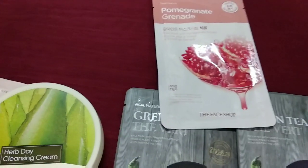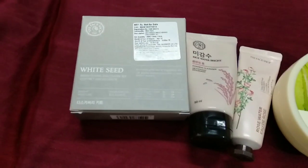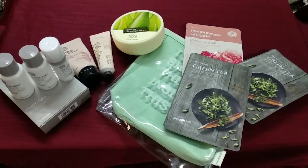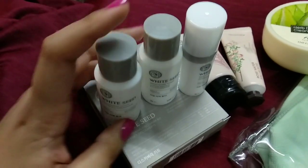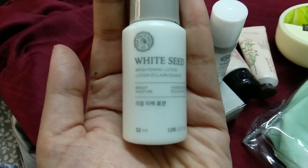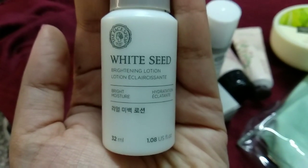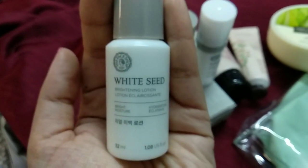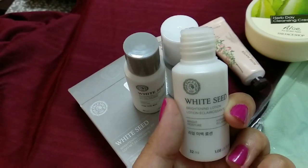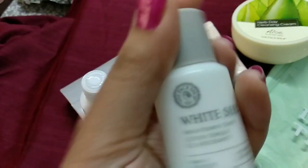Two green tea ones and one pomegranate one. So these are the products which we get inside this kit. Now let's see them in detail. This is the White Seed range miniatures — this is the lotion which is 32 ml. The bottles are so cute and tiny. These are seal packed and now I've opened the seal. The second is the toner, which is again 32 ml.